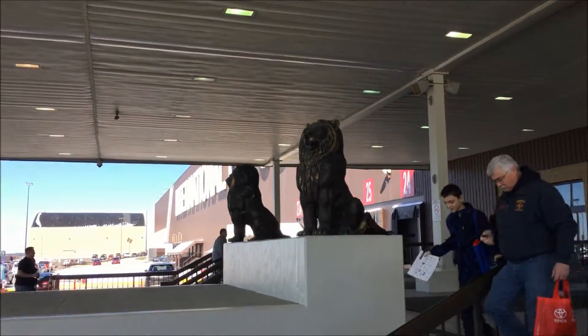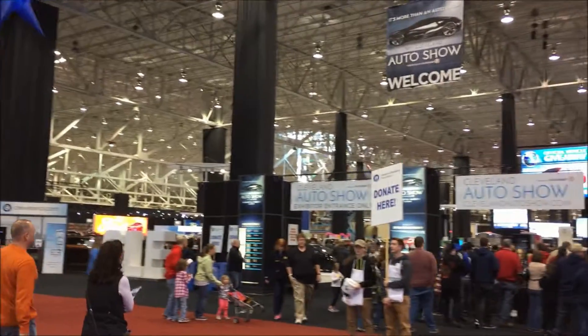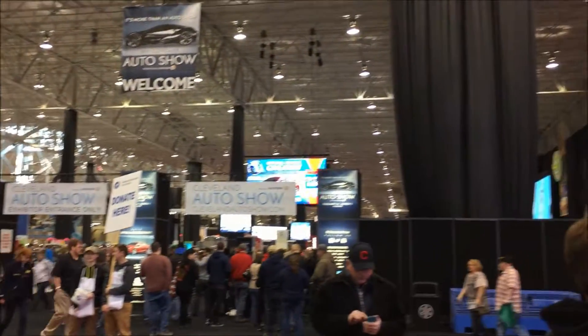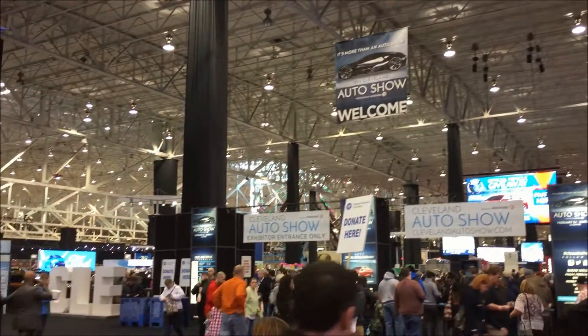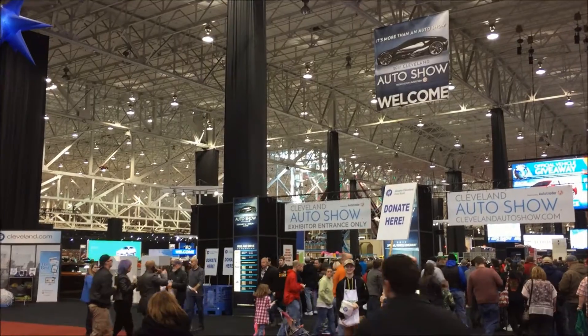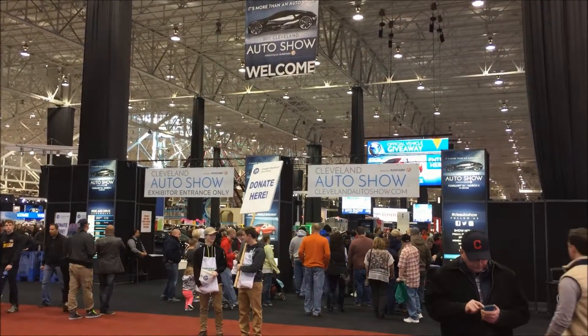Yeah, look at those lines. Those are pretty super. I always forget how big this place is, but it makes sense. This used to be a tank factory back in the war times. Now it's just used as an exposition center for something like this, which I can't wait to go into.